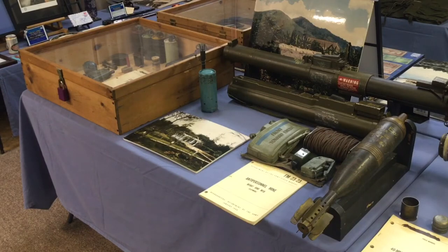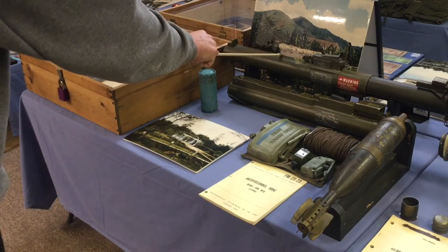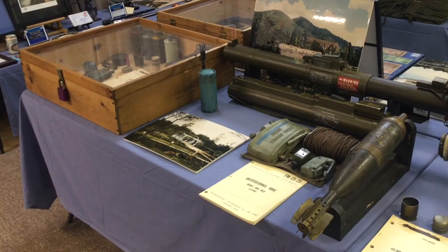On the center of the table, you will see an M-72 anti-tank weapon and an M-72A2 anti-tank weapon, commonly referred to as LAW rockets — lightweight anti-armor weapons.